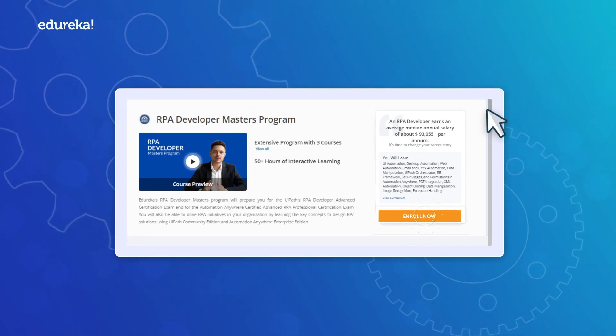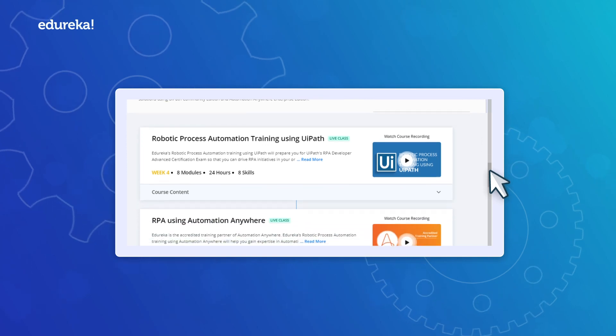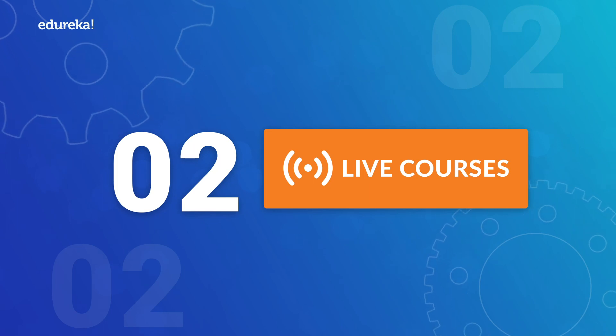As soon as you enroll, you shall get immediate and lifetime access to all three courses mentioned in the curriculum. There will be two live courses,